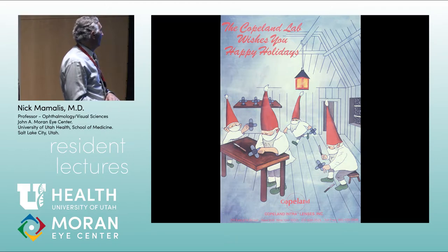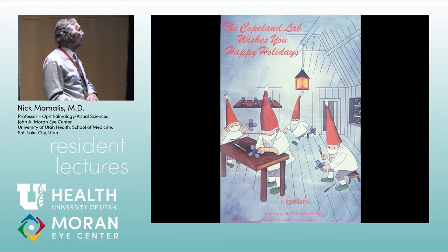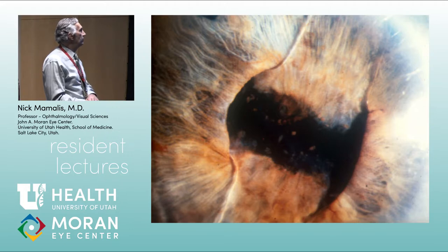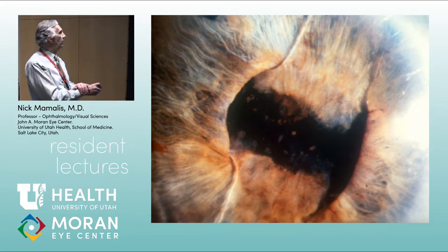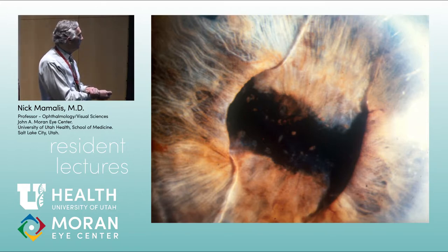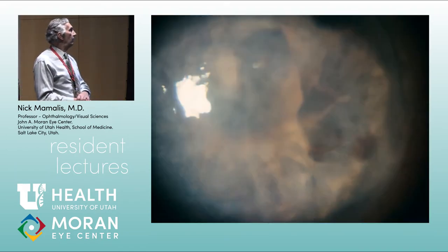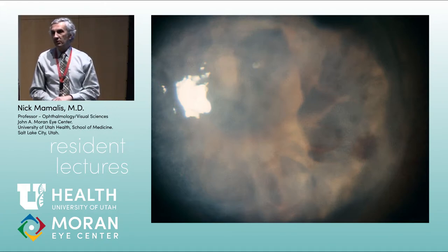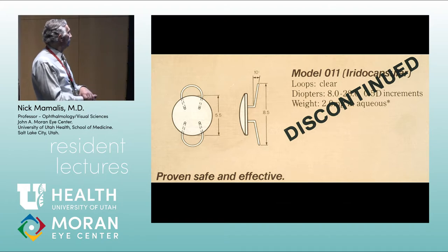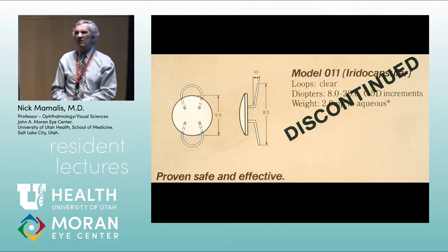A company called Copeland made an IOL shaped like a propeller — two loops anteriorly, two loops posteriorly — and would send out holiday ads with little elves making the IOLs. The Copeland lens caused a square pupil. The loops would produce heavy pigment deposition on the implant surface, the iris would stick to it, making dilation difficult, all causing chronic UGH syndrome. One ad stated the lens was 'proven safe and effective' — and then the company discontinued it anyway.